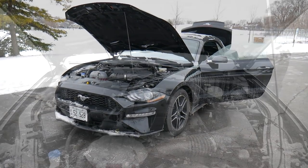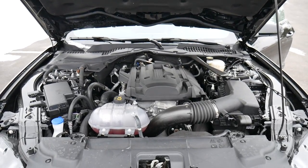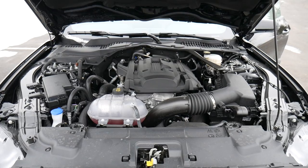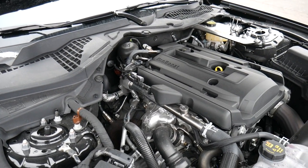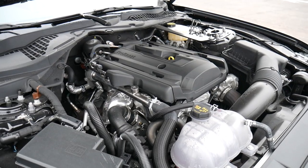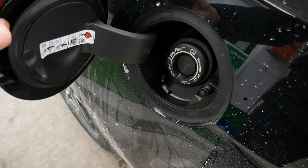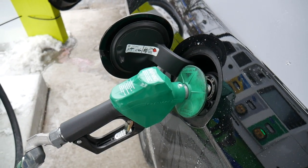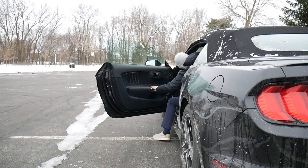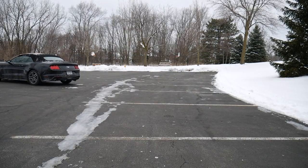You get a 2.3 liter inline 4 EcoBoost engine and a 10-speed automatic transmission. I was a little shocked to find that the automatic cost an extra $1,600, but I'm glad there's a Mustang convertible manual out there somewhere. You get some really good power with this one: 310 horsepower at 5,500 RPMs, which is fantastic, and you feel every little bit of it. You get some pretty decent gas mileage — 20 miles per gallon in the city, 28 on the highway, with a combined rating of 23. The fuel cap is located on the driver's side and you get a fuel tank that holds 15.5 gallons.